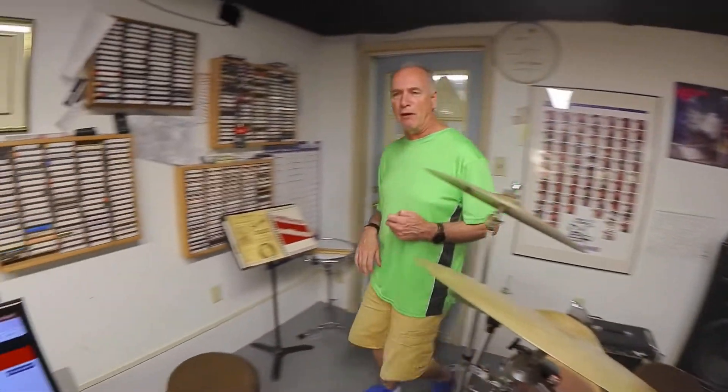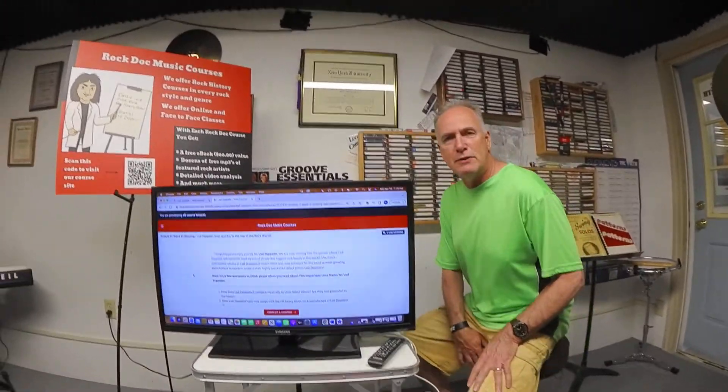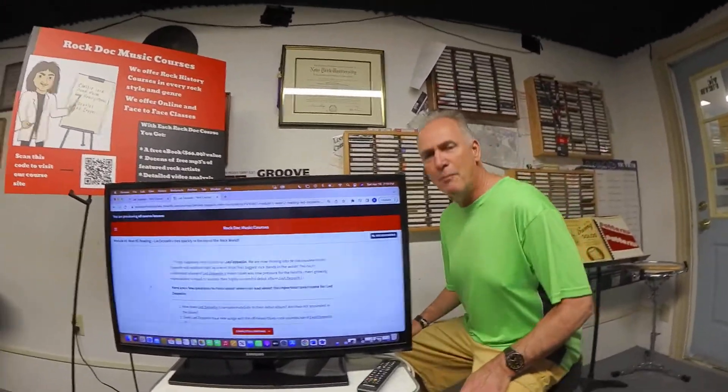The purpose of this short video is to introduce you to my Rock Doc Mini Led Zeppelin course. So I'm going to come over right now, and we're going to look at a TV monitor and look at a few details about the course.